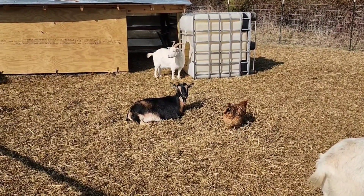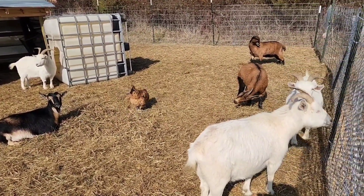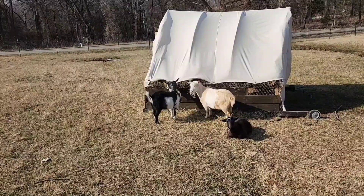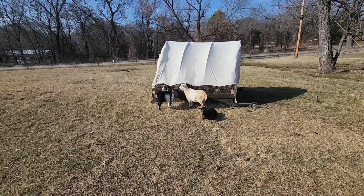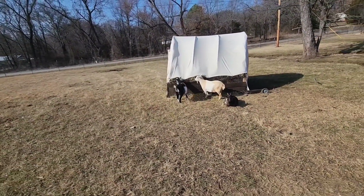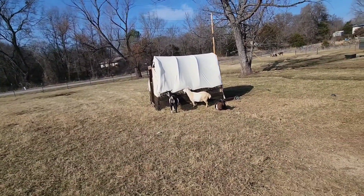My goat girls are soaking up the sun. They said it was supposed to be cloudy and drizzly and dreary, but it's a gorgeous day — and so was yesterday. These little girls are eating the hay out of the chicken coop where I had tried to keep the chickens warm in the freeze. Now they're enjoying it.